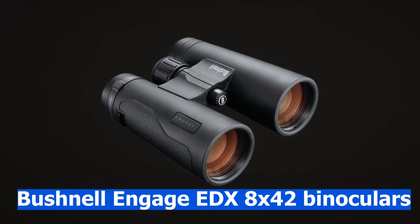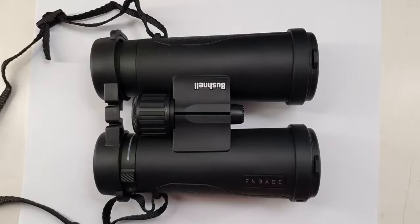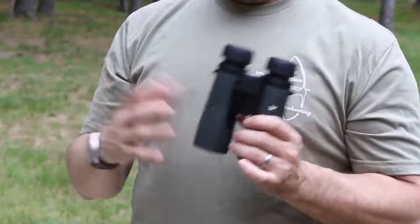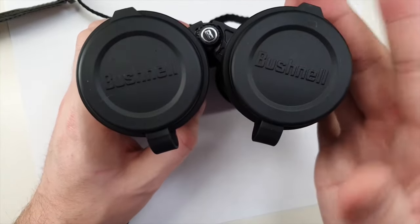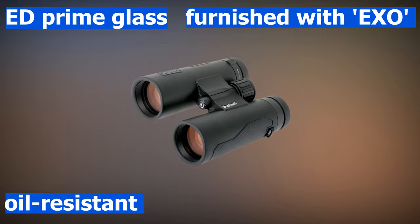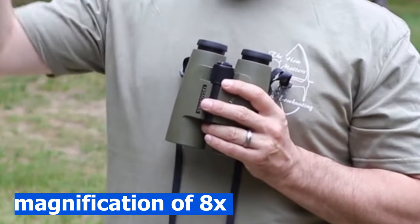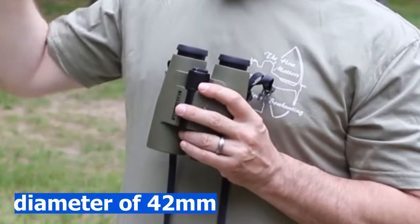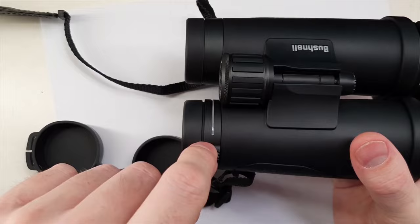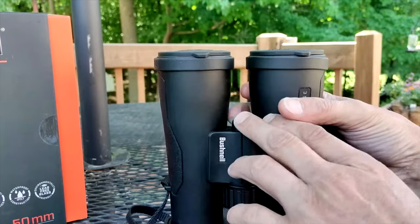The Bushnell Engage EDX 8x42 binocular is described as a cutting-edge binocular that delivers unprecedented clarity, atomic sharpness, peak brightness, and rugged performance in any weather. These binoculars are built with outstanding ED Prime glass furnished with EXO water and oil resistant lens coating. Key specs include 8x magnification with an objective lens diameter of 42 millimeters and a weight of 666 grams or 23.5 ounces. The Bushnell Engage EDX 8x42 binoculars also feature a waterproof body.